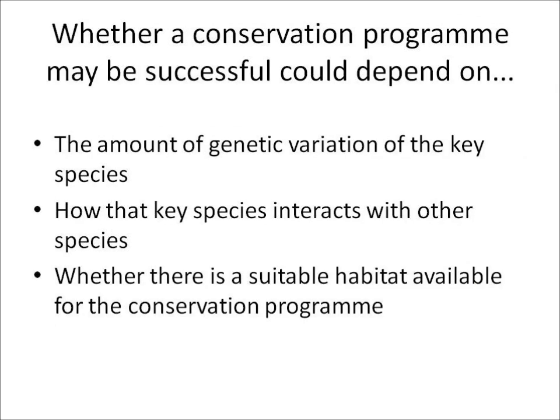Whether a conservation program is successful or not could depend on a number of factors. We need to look at the genetic variation within the species we're trying to conserve — are they all too similar, or is there enough variation? We'd also want to look at how that species interacts with others in terms of resources they're competing for, and whether a suitable habitat would be available for the conservation program.